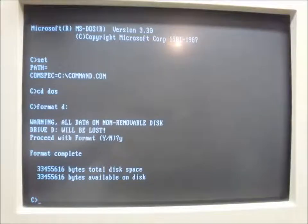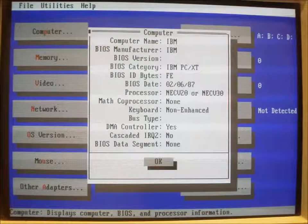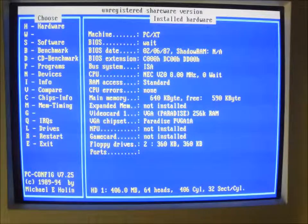A few partitions, some formatting, system transfer, and I was ready to get down to business. I haven't tried turbo mode yet — Control-Alt-Minus enables turbo. There we are: 8 MHz.